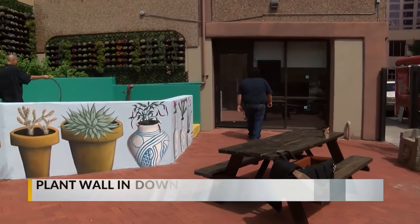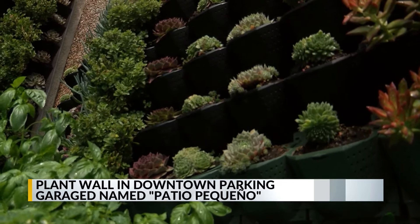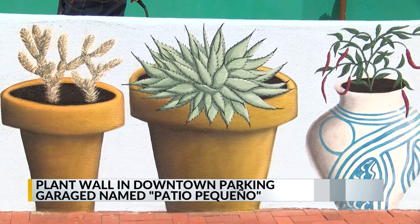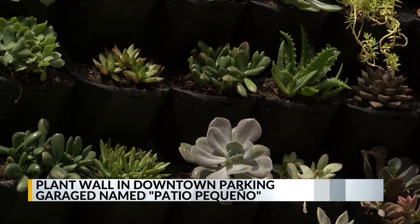A tiny oasis in the middle of a downtown parking garage now has a name. The recently unveiled plant wall in the garage at 4th and Copper has been dubbed Patio Pequeño, according to city officials. The living mural, created by a local artist, is made up of succulents and herbs. It's open to the public for lunchtime from 11 to 1, Monday through Friday.